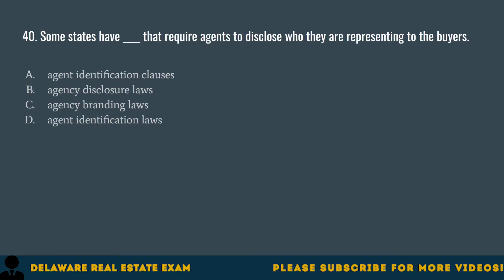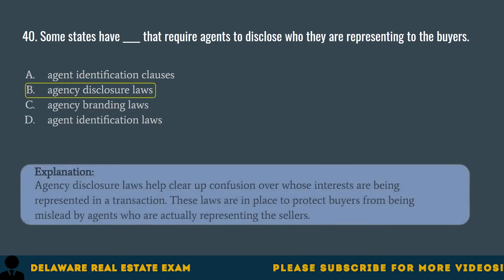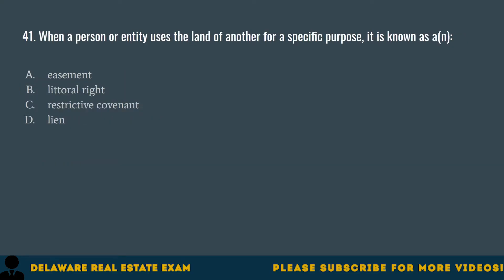Question 40. Some states have blank that require agents to disclose who they are representing to the buyers. A. Agent identification clauses. B. Agency disclosure laws. C. Agency branding laws. D. Agent identification laws. The correct answer is B. Agency disclosure laws. Agency disclosure laws help clear up confusion over whose interests are being represented in a transaction. These laws are in place to protect buyers from being misled by agents who are actually representing the sellers.